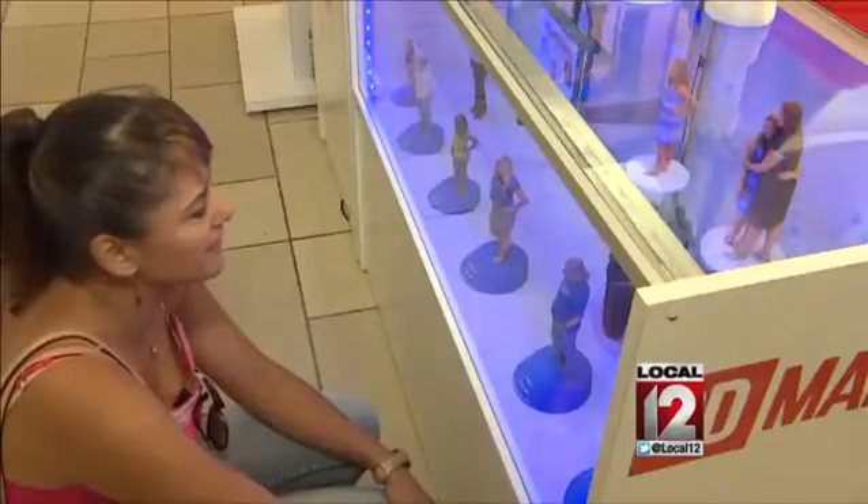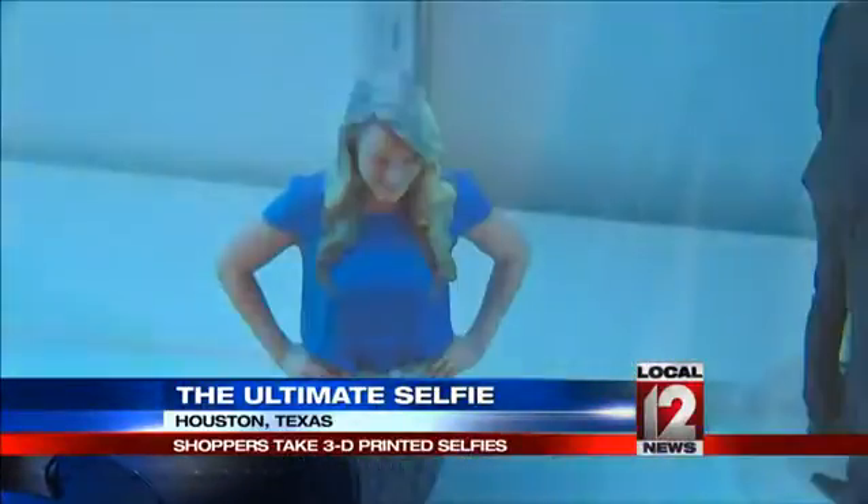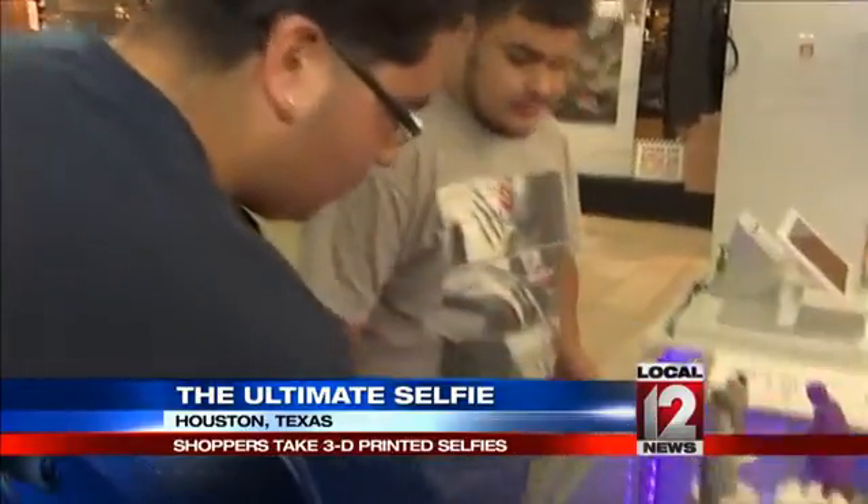Shoppers in Houston are stopping in their tracks to take what might be the ultimate selfie. Take a look at this. It's 3D Makery's new kiosk, selling tiny versions of shoppers — maybe their spouses, a child, a pet — basically anything that could be scanned inside the Shapify booth.